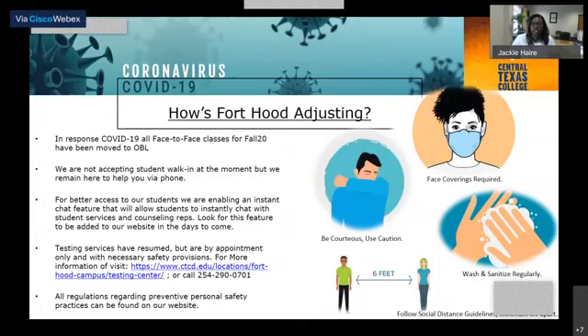Our testing services have resumed here at Fort Hood. You are welcome to call and make an appointment with our coordinator, Mr. Richard Reinhart, and he'll assist you with getting tested for CLEP, DANTES, or TSI.